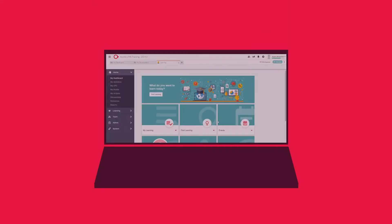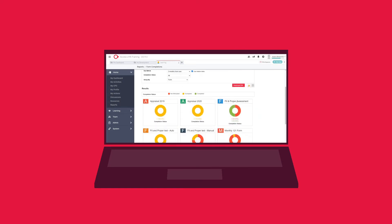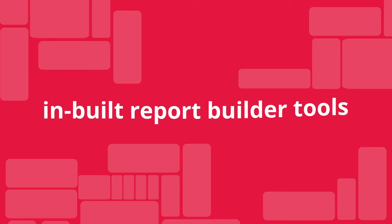Use out-of-the-box reports to access a full view of learning throughout the organisation. If you have unique reporting requirements, you can build your own reports with inbuilt report builder tools.